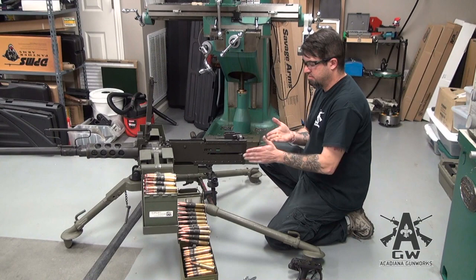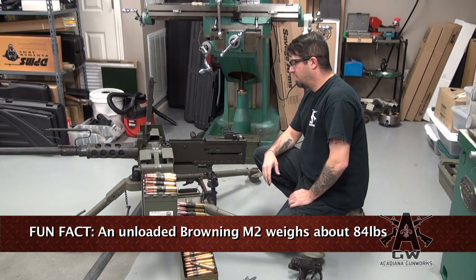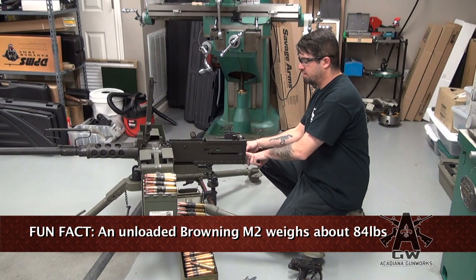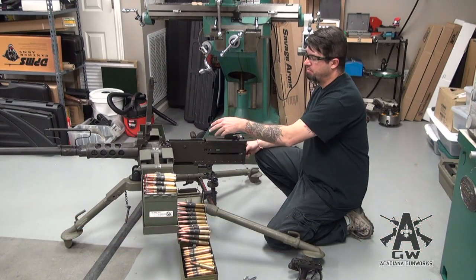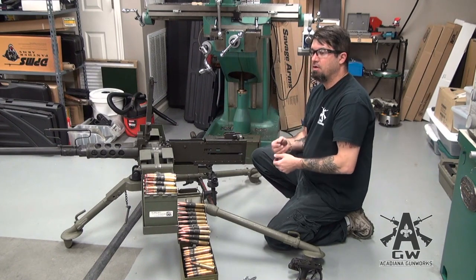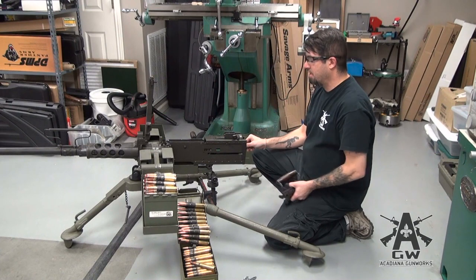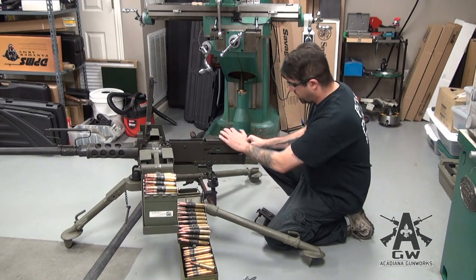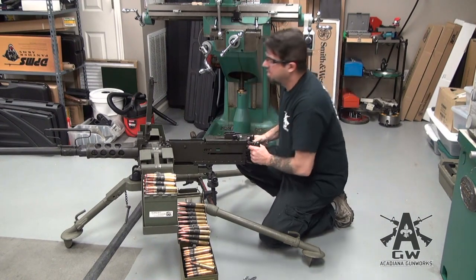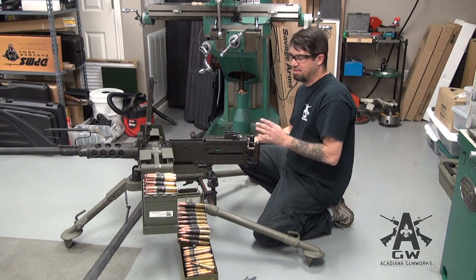I'm not going to take the whole thing apart just because it's heavy. Basically you take this out, take your bolt out, take your oil buffer body which has your oil buffer, your barrel extension, and so on. Before you do that you want to take the barrel out, because on the M2HB the barrel doesn't come out through the rear. On the XM218 the barrel does come out through the rear — makes it a lot easier, and makes headspacing and timing easier as well. And you'll notice it looks kind of like an upscaled 1919. It almost is — there are a lot of similarities but also a lot of differences.